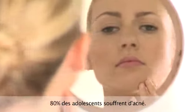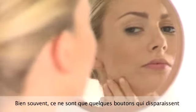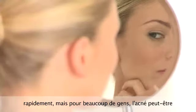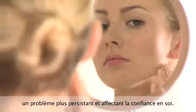Acne affects up to 80% of adolescents. Often it's just a few spots, which soon clear up. But for many people, acne can be a more persistent and confidence-shattering problem.